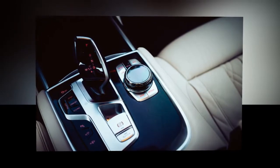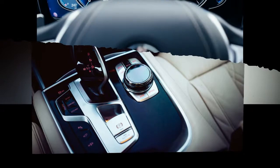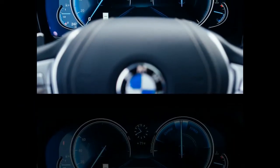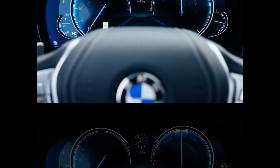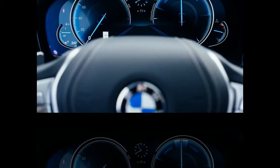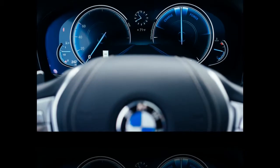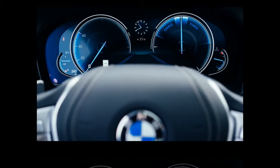Any buttons that look like metal actually are. They're cool when it's cold out, warm when it's hot, and they'll melt your fingerprints during summertime in Arizona. The ceramic trim on the iDrive, HVAC, and stereo knobs is part of the $3,200 executive package.